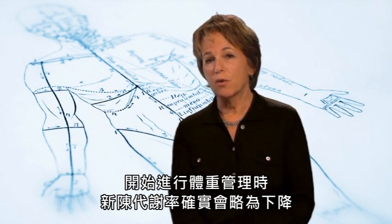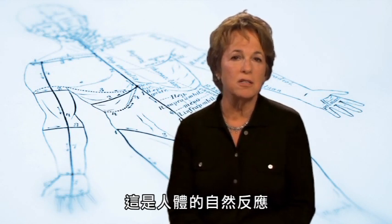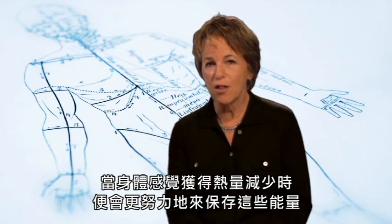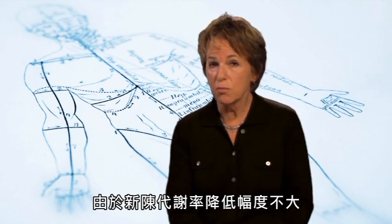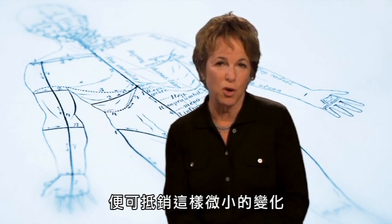It is true that your metabolic rate can slow a bit when you start dieting and cut calories. It's your body's natural response to try to conserve if it senses that fewer calories are coming in. But the decrease in metabolic rate is relatively small, and if you become more active as you lose weight, you can offset these small changes.